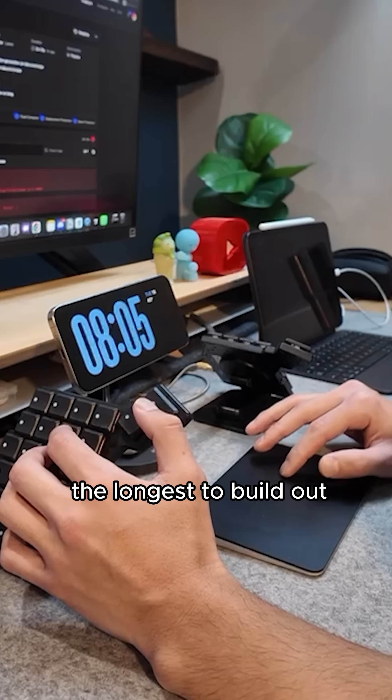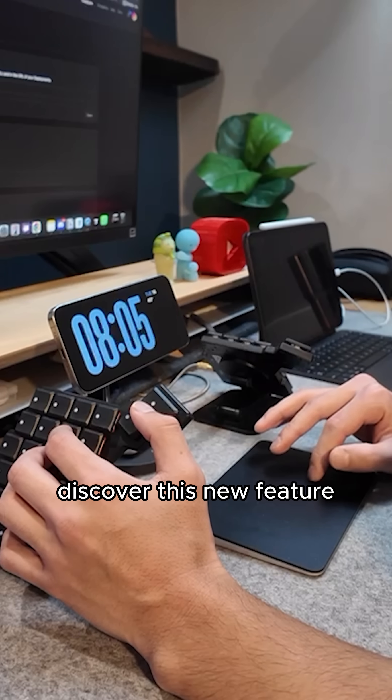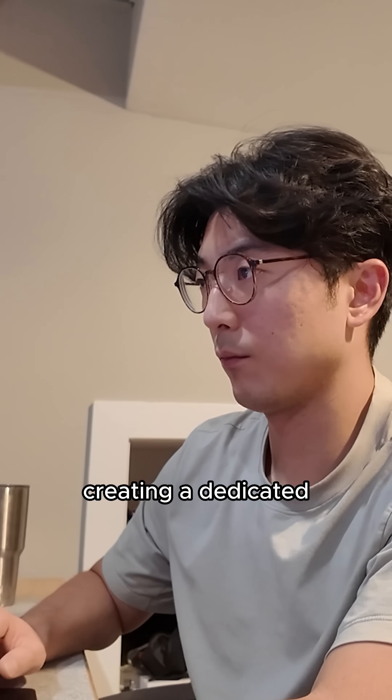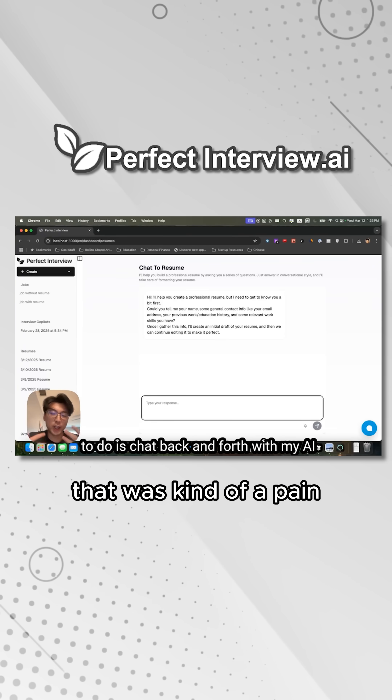Actually, the part that took me the longest to build out was a new feature education tool — thinking about how to help users discover this new feature and also help them figure out how to use it. So I ended up creating a dedicated demo experience for the resume building tool, and not gonna lie, that was kind of a pain.